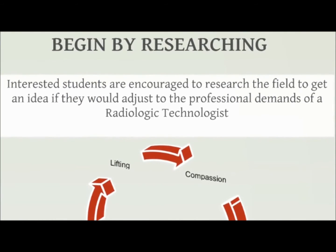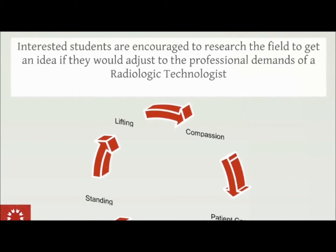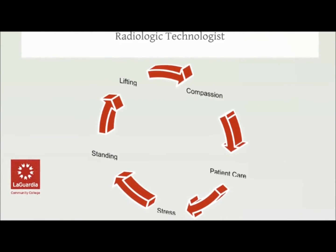I encourage interested students to research the field and get an idea if they would adjust to the demands of healthcare and the professional demands of the radiologic technology field.